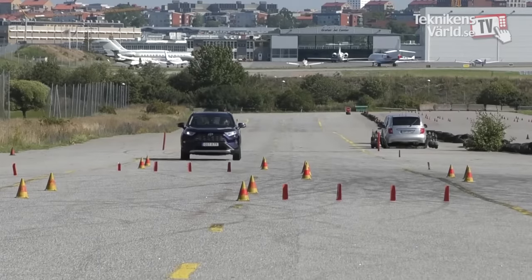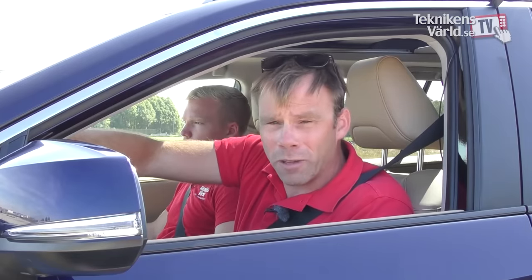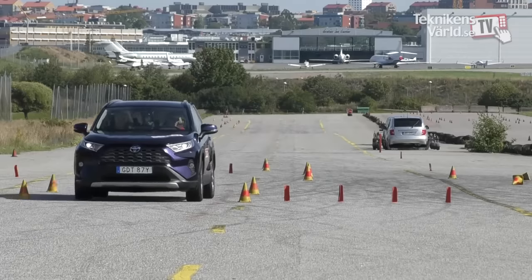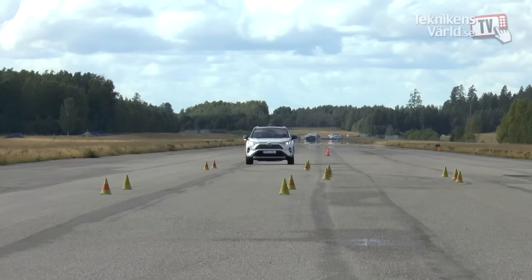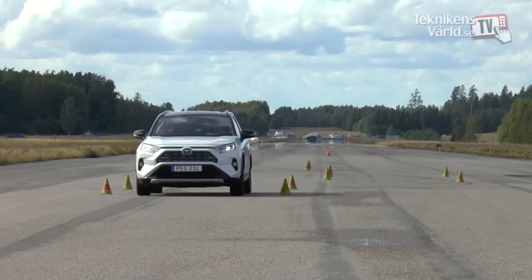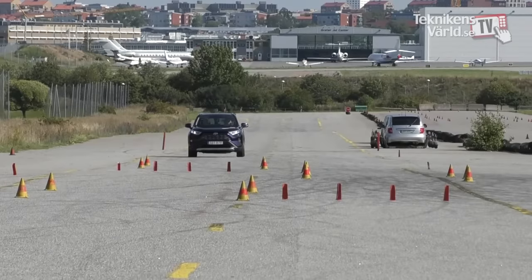The fifth generation Toyota RAV4 performs really badly. We find an ESP system that doesn't limit the car's movement. There is a bouncing effect through the test which makes the car really hard to handle, and that's at a speed of about 67-68 kilometers an hour. We should point out that we've tested two different Toyota RAV4s with the same result. The specification is the same — same engine, gearbox, and four-wheel drive. The only thing that differs is the color.